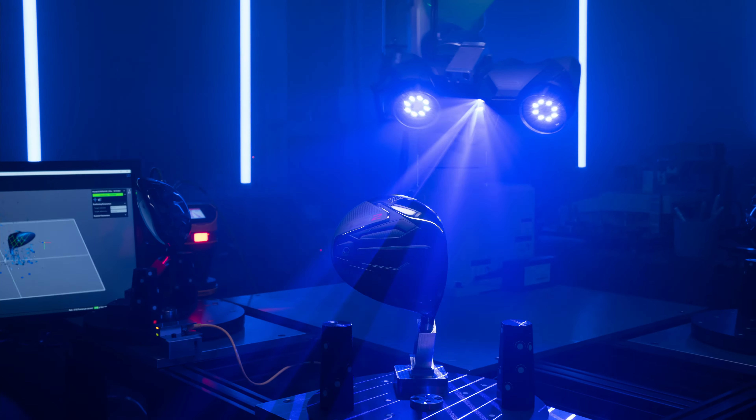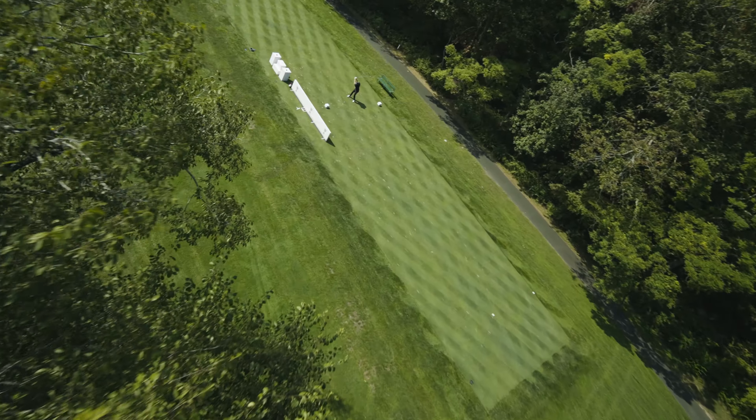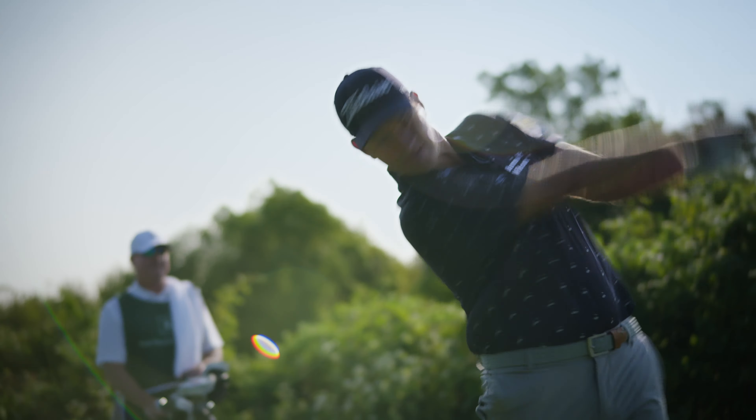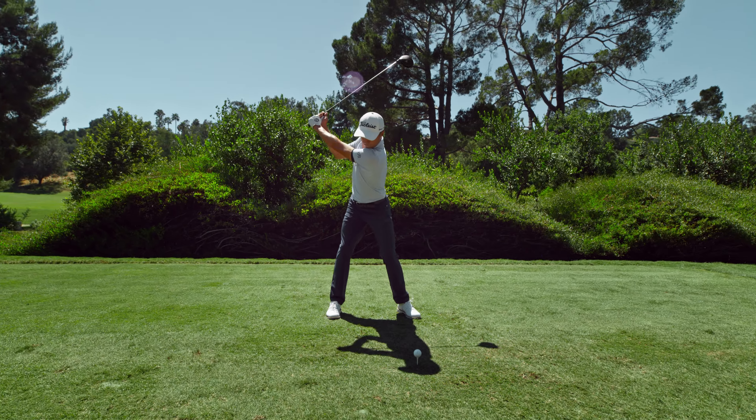It wouldn't be a Titleist driver if it didn't include that look, sound, and feel. It's really the signature of every club we make. It has that great look that Titleist has always had that I think separates it from the competition.